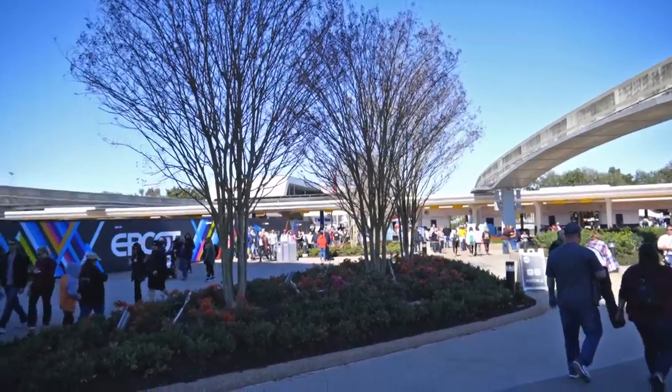Good afternoon from EPCOT! We're here today for the International Festival of the Arts, which started on Friday — today's Monday. There's all kinds of stuff I'm excited to see: the art, the food, and a couple of little scavenger hunts with hidden things around the park. Let's go inside and see what we can find.